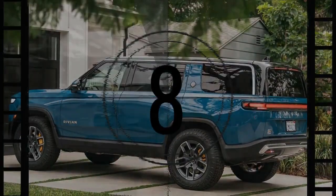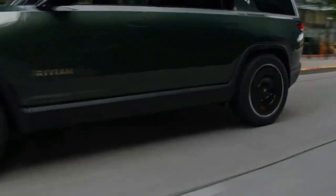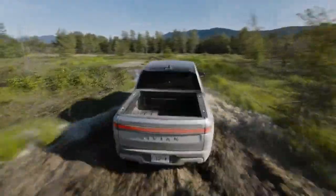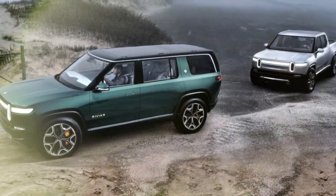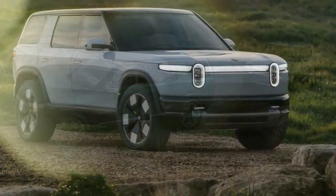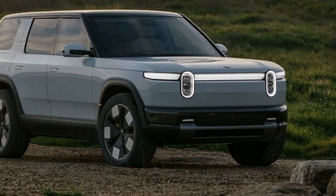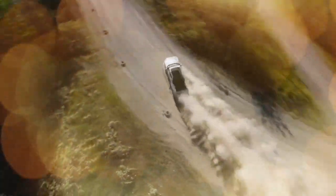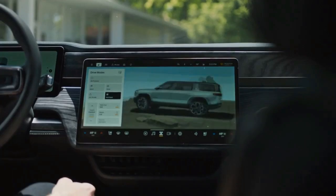There is good news right away: Rivian is listening to its customers and critics. We were among many who highlighted the SUV's dynamic shortcomings, especially when compared to the well-balanced R1T pickup. Rivian's engineers took this feedback seriously. To recap, the first-generation R1S had ride and handling issues — the front and rear didn't respond in harmony, the steering felt disconnected, and the SUV tended to squat during hard acceleration, reminiscent of a speedboat taking time to plane.